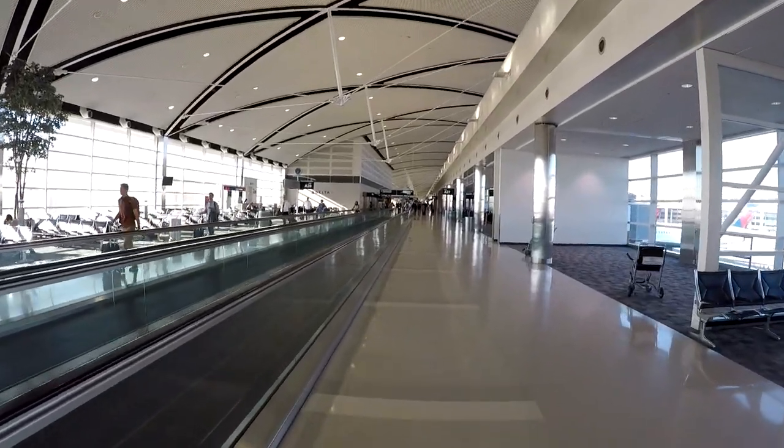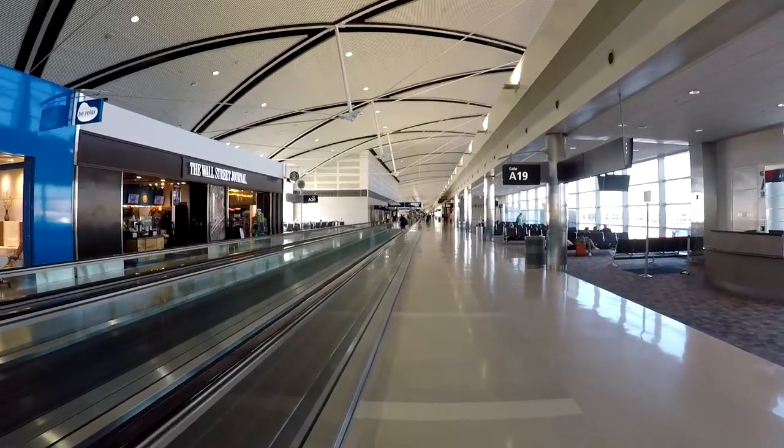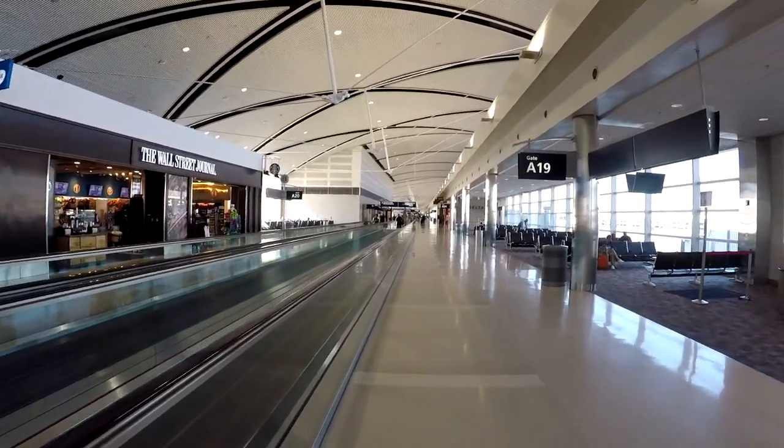Concourse A is about a mile long, so it can be a very long walk. You can walk a lot faster on these moving walkways. It's preferred that if you're walking, stay on the left, and if you just want to stand and enjoy the ride, stand off to the right.